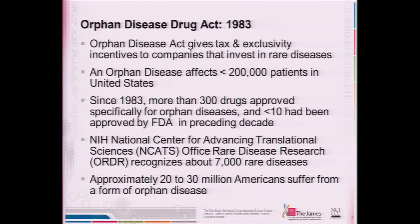A rare disease in the United States is defined as affecting less than 200,000 patients. This varies across the globe, but in the United States this encompasses many different categories of disease. Since 1983, this Orphan Disease Drug Act has enabled over 300 drugs to be approved specifically for those conditions, compared to less than 10 that had been approved by the FDA in the decade preceding 1983.